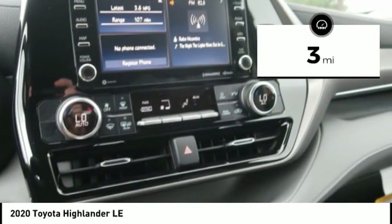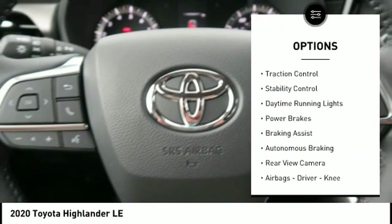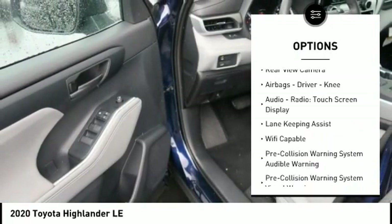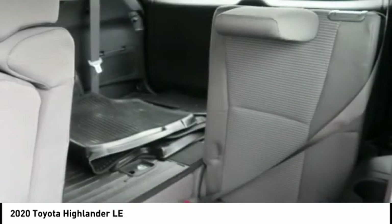This vehicle has less than 100 miles. Here are some of this vehicle's great options: power windows with safety reverse, hill descent control, traction control, stability control, daytime running lights, power brakes, braking assist, autonomous braking, rear view camera, and airbags — driver and knee.